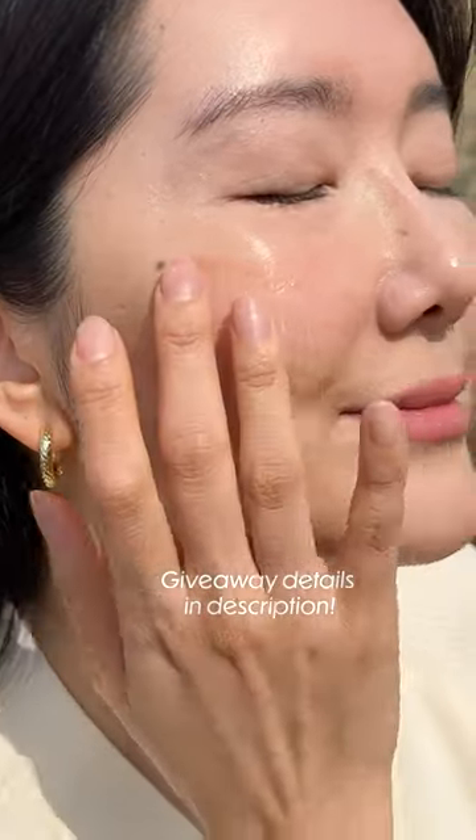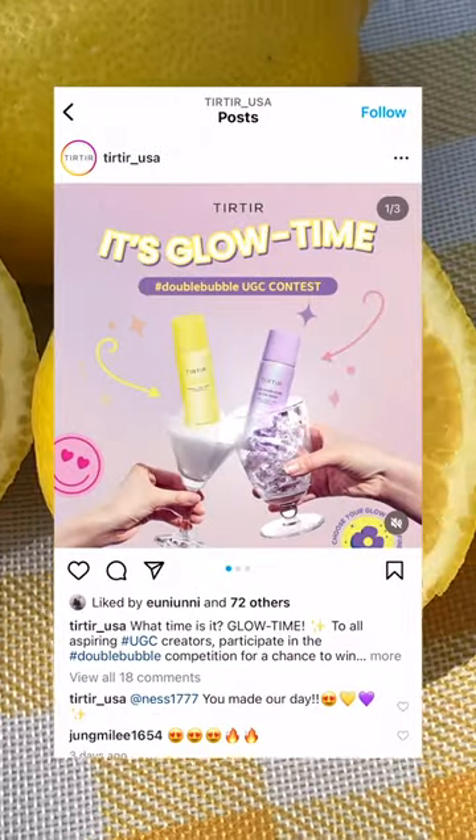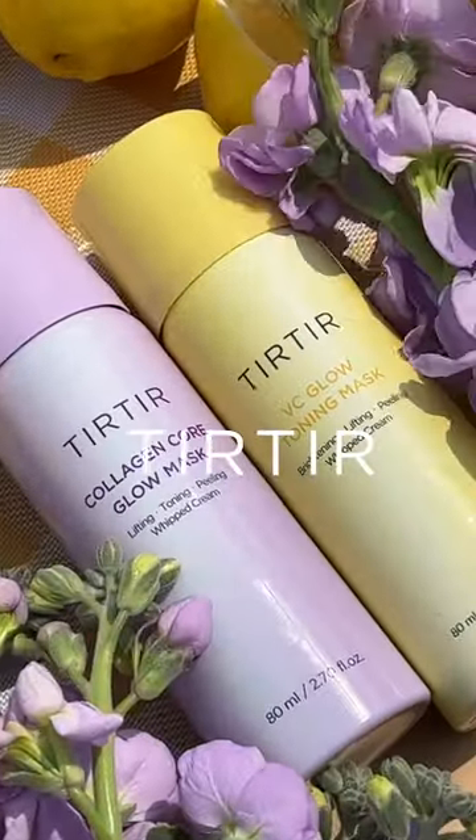And right now, you can join the double bubble giveaway that I'm having with the brand. Plus, on the brand's account, they're hosting a double bubble best content contest where they're giving away Apple products, so check details in the description below.